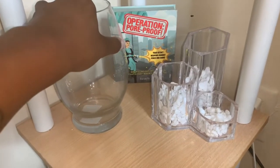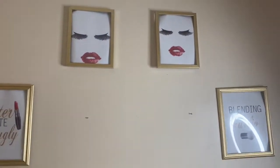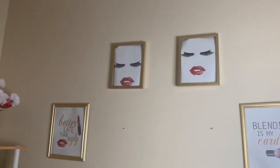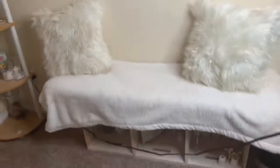Down here is a brush holder with some beads in it, a flower holder, some Benefit products, and a piggy bank for Kari. Coming up on the wall I keep some cute little sayings — 'Better Late Than Ugly' and 'Blending is My Cardio' with some lips and lashes.